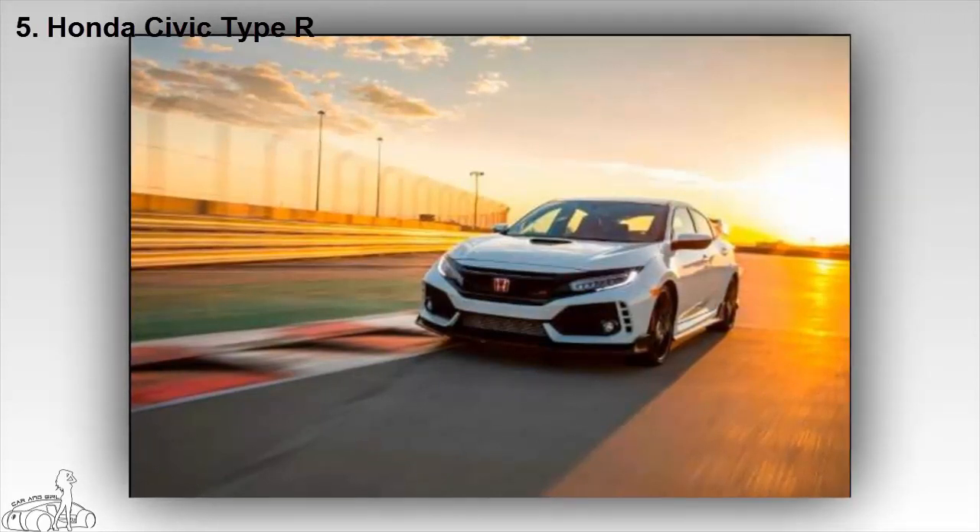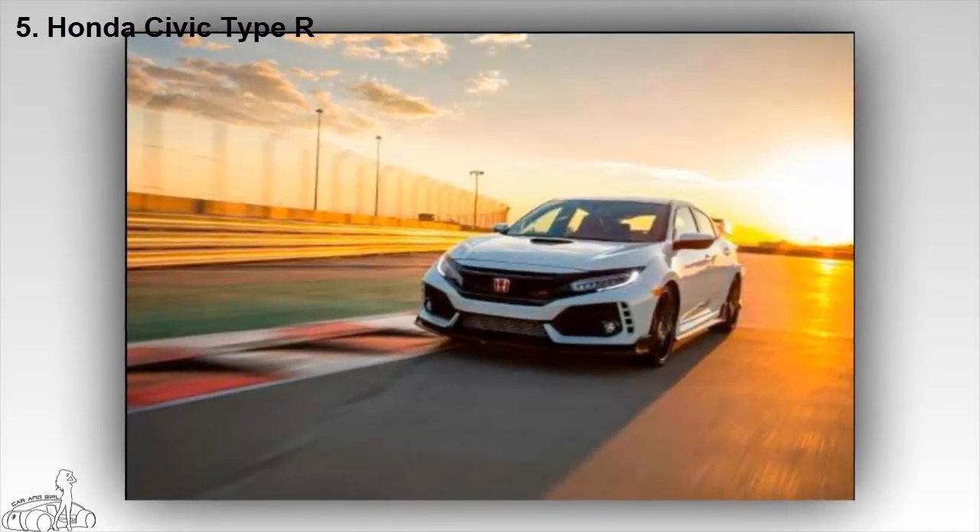In addition, the car also features a giant rear wing to make it look more sporty and aggressive.